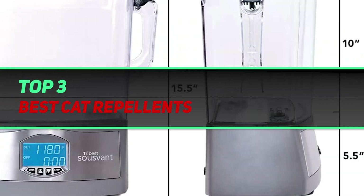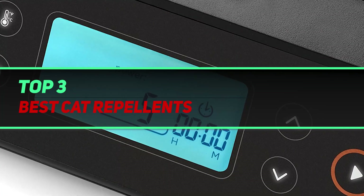Hi guys, welcome back to my channel. In today's video, we're gonna check out the top 3 best cat repellents.